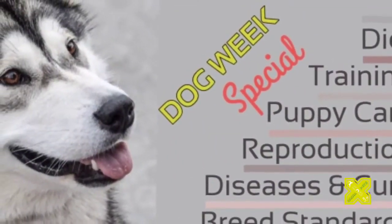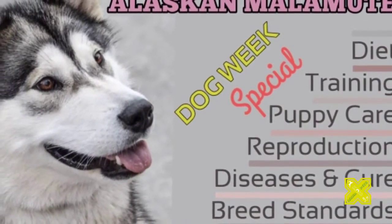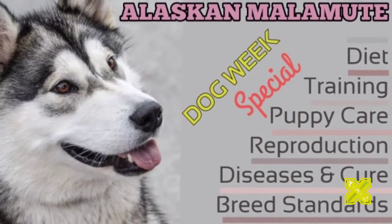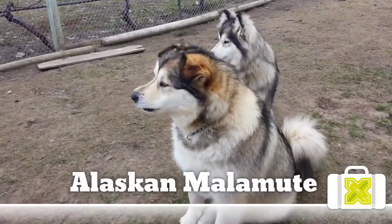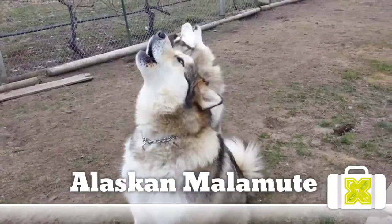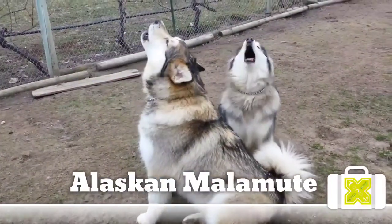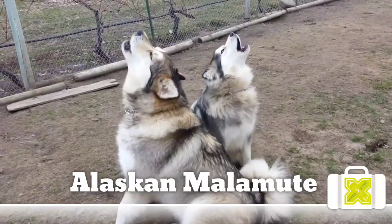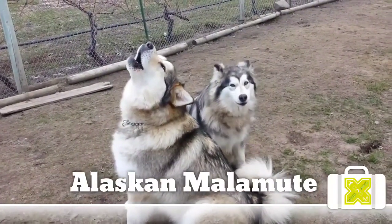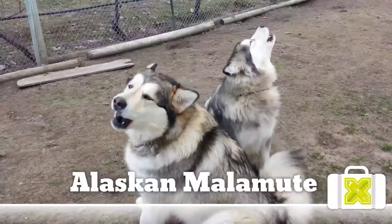The precise origin of this noble breed and the nomadic Malamute people for whom it was named has never been fully documented. Malamutes were found by Russian explorers when they visited the Kotzebue Sound region of the Pacific Alaskan coast. The dogs were prized by their native owners, who took excellent care of them. First and foremost, they were heavy haulers, bred to pull tremendous weight and transport supplies and people during winter months.